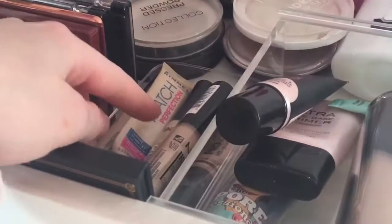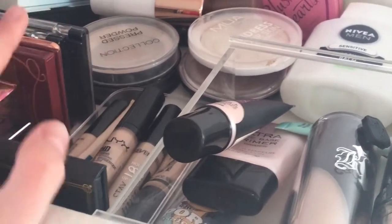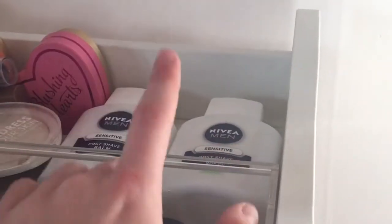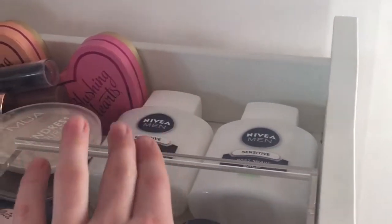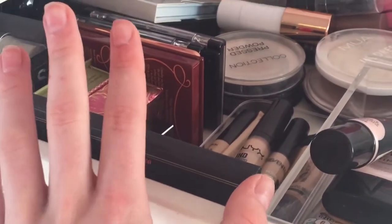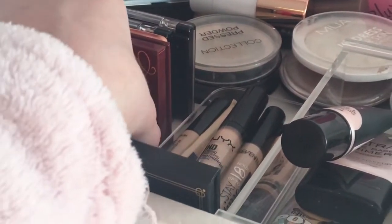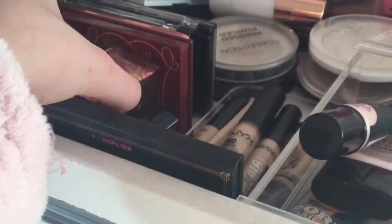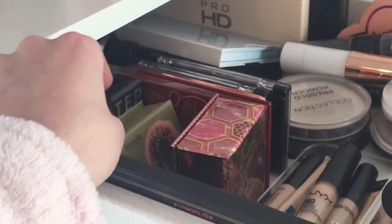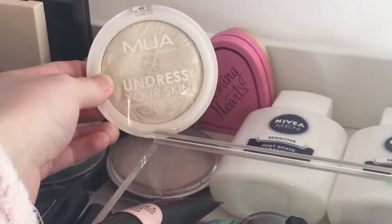Moving on to concealers, I've got Rimmel, NYX, 17, LA Girl, and a Collection concealer. I also have two Nivea Men shave balms — a friend gave me one because it didn't work with their skin. Then I have my Too Faced powders, which are amazing for setting your face. I have a Dior blusher from Boots, a Honeycomb blush, the Dandelion blush, and the Maybelline Master Sculpt.